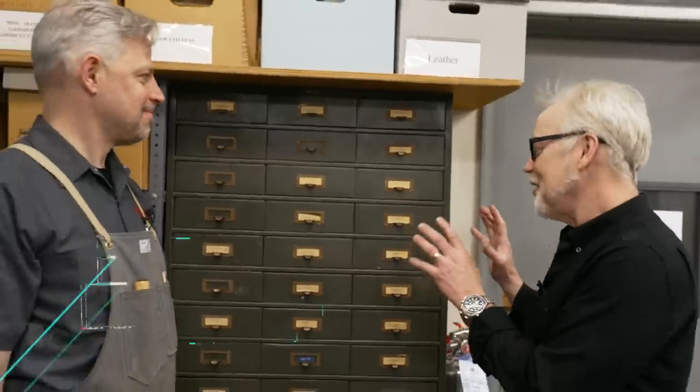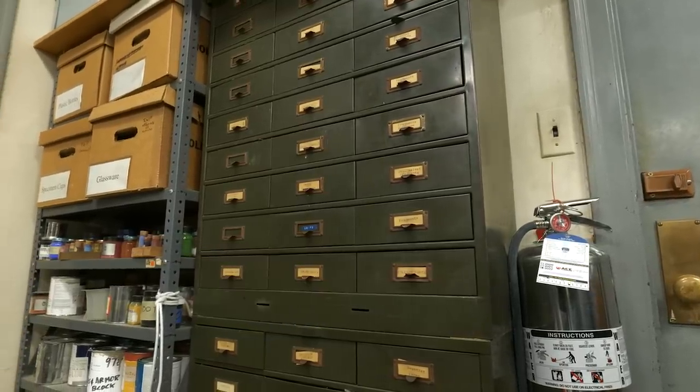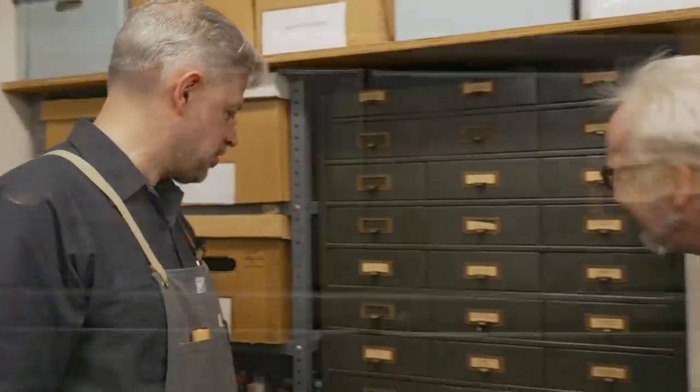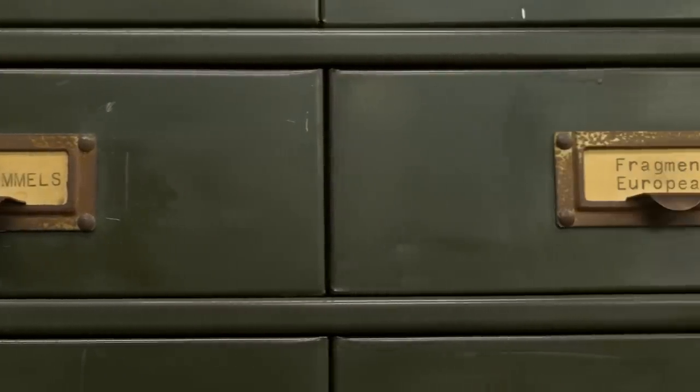Ted describes this as a 'cabinet of curiosities' — a really unique one. It contains bits and bobs, leftover parts from years of acquisition, repairs, and removals of inappropriate parts from bad restorations. Stuff that can't be connected to anything else but is still useful, or they just don't want to get rid of. There are also parts, tools, webbing, linen, string, and wax — whatever kind of stuff they need.